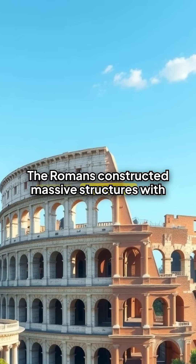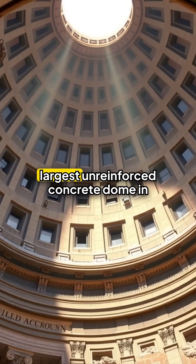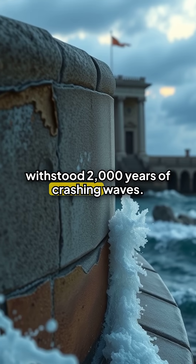The Romans constructed massive structures with this material. The Pantheon's dome remains the largest unreinforced concrete dome in existence. Harbor structures built with Roman concrete have withstood 2,000 years of crashing waves.